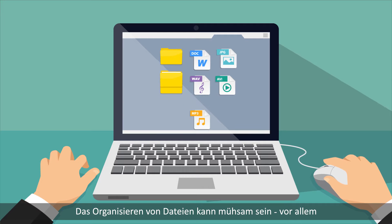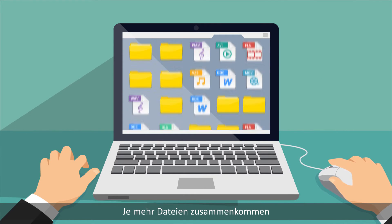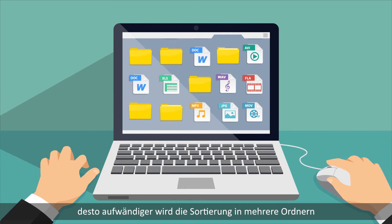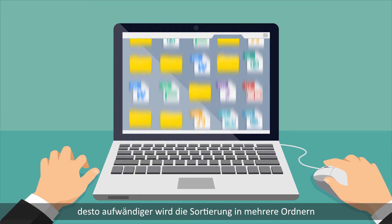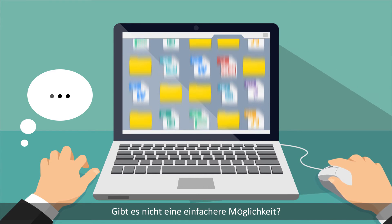Organizing files can be a hassle, especially if you haven't done it in a while. As these unorganized files pile up, it can become a boring routine to sort them out across multiple folders. But isn't there an easier way?